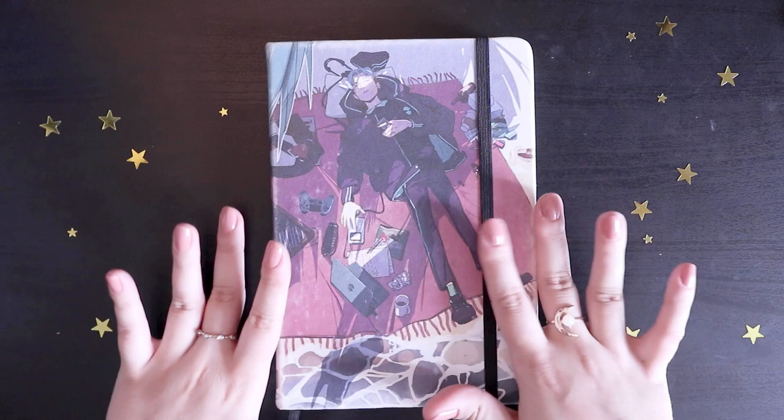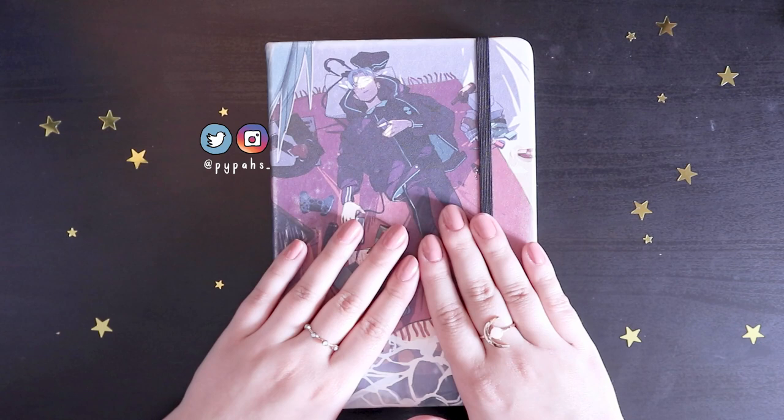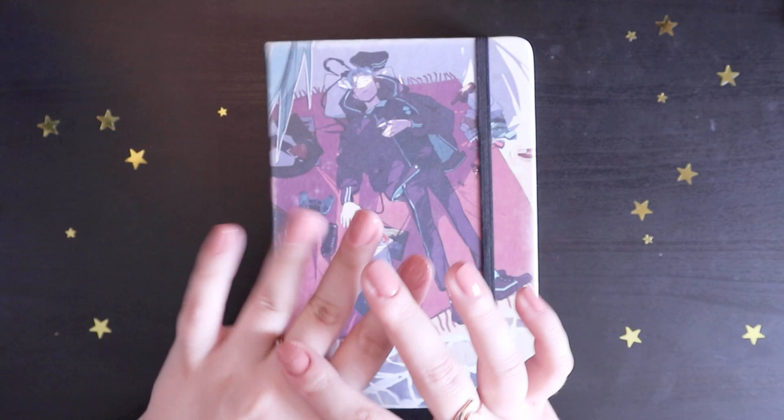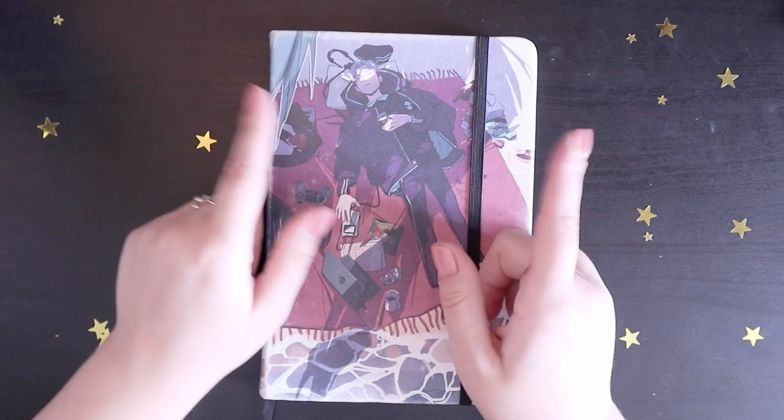Hello everyone, welcome back to another video. Today we have a long-awaited sketchbook tour — this one's been a long time coming. I've had this one since the beginning of December 2019, simpler times. So I'm very excited, let's get into it. But before we get into that, let's hear a word from today's sponsor, Squarespace.